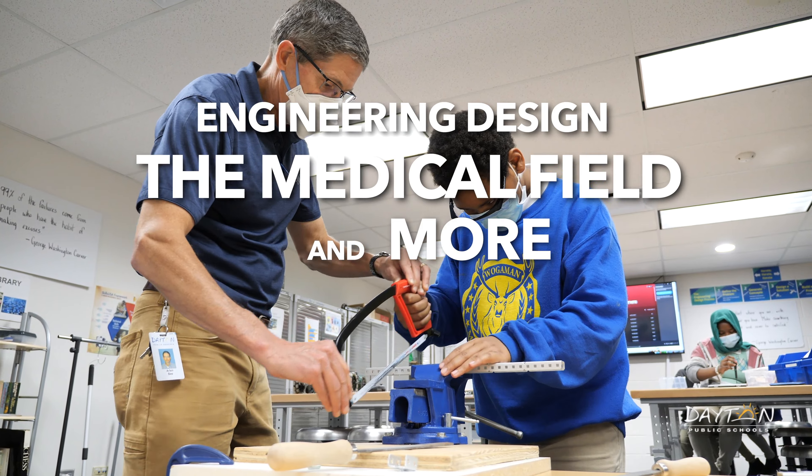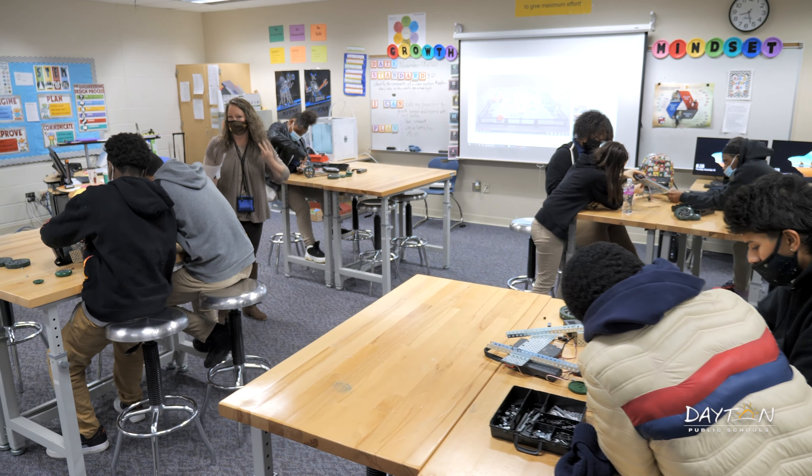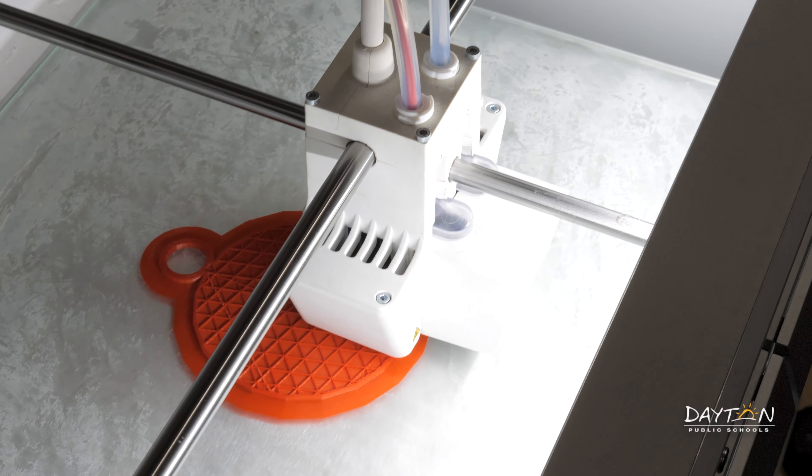Project Lead the Way courses are designed to teach students how to be problem solvers and critical thinkers while engaging in hands-on projects.